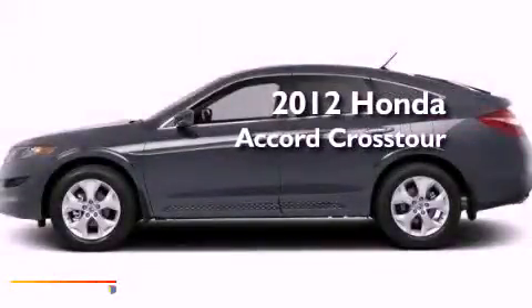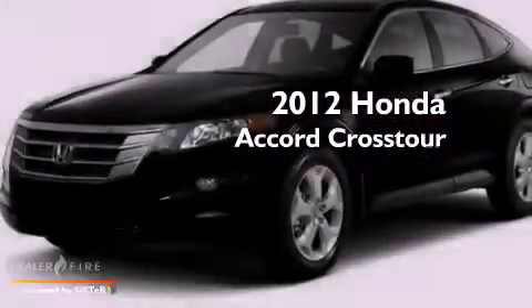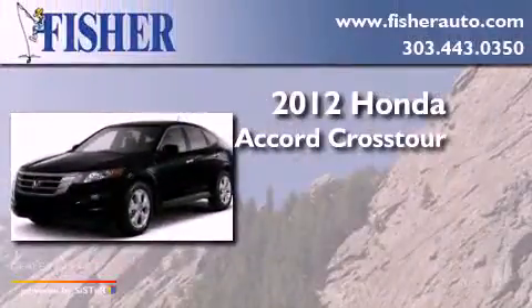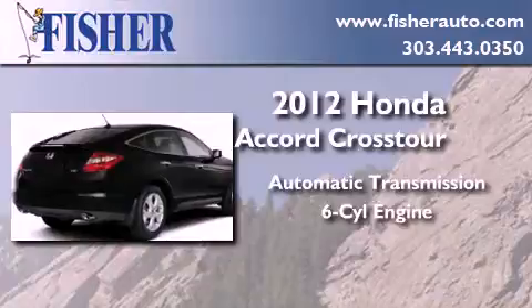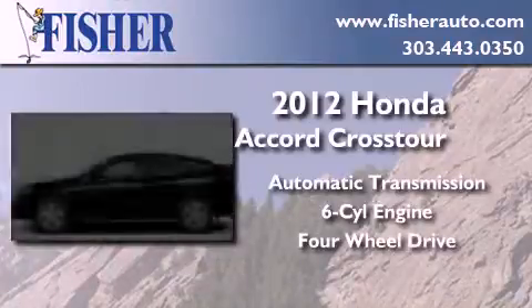This is a brand new 2012 Honda Accord Crosstour. This wagon has an automatic transmission, a six-cylinder engine, and the added safety and control of four-wheel drive.